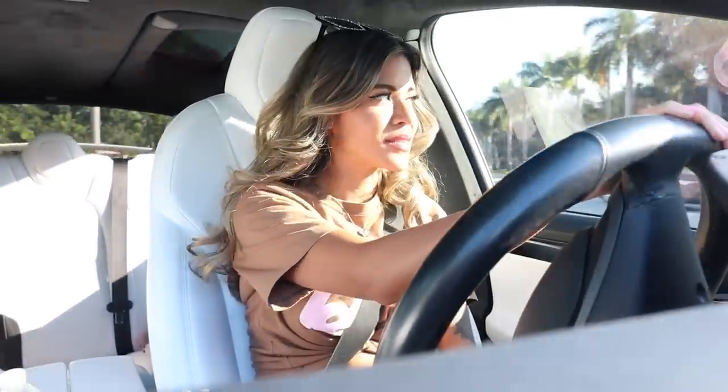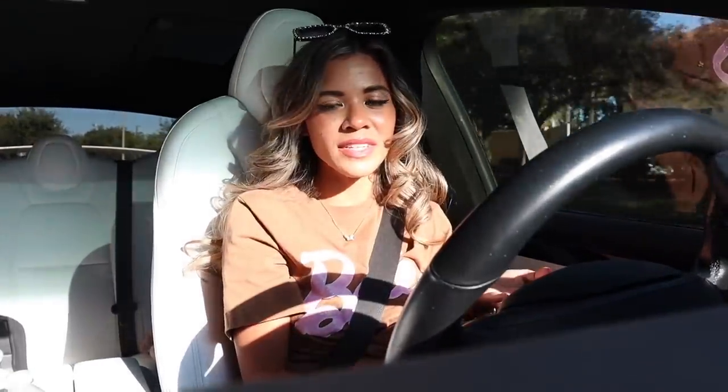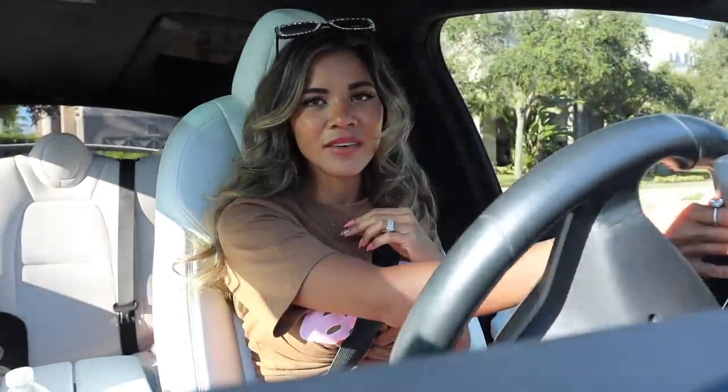Hey everyone and welcome back! Right now we are headed over to Starbucks first to get ourselves a coffee, and then we are going to the Delray Beach Plaza — specifically shopping at Ross today. Tomorrow I plan on posting TJ Maxx, Marshall's, Bath & Body Works, and Ulta videos, so definitely stay tuned for that.